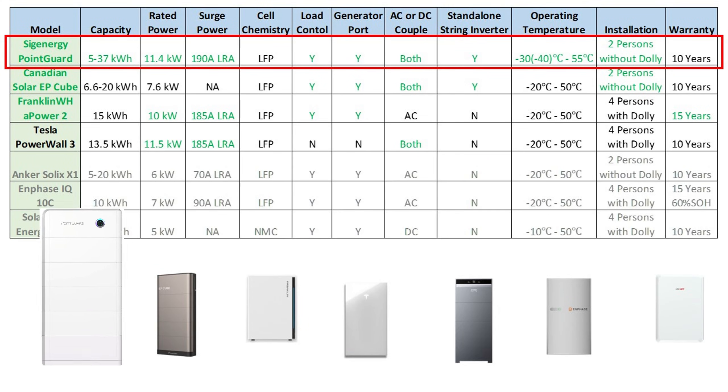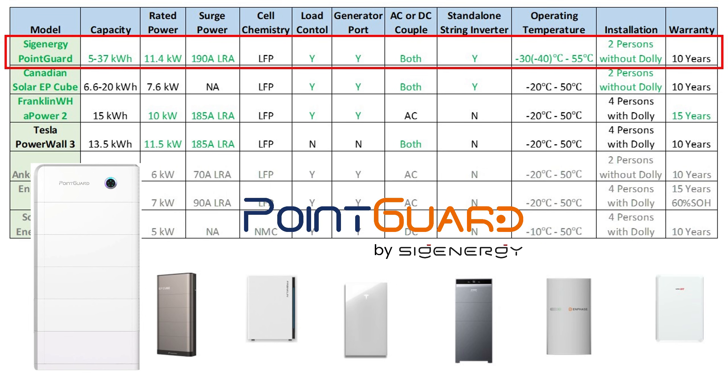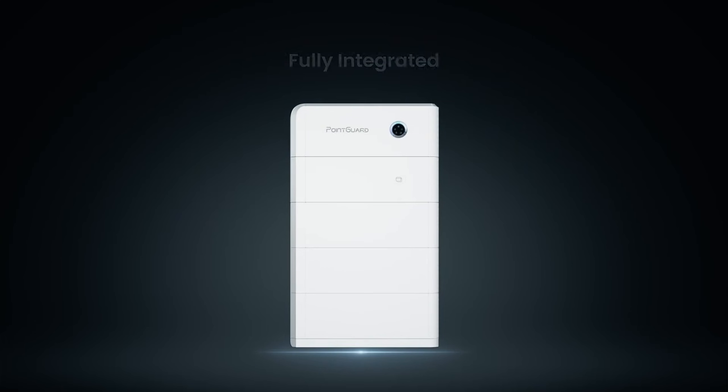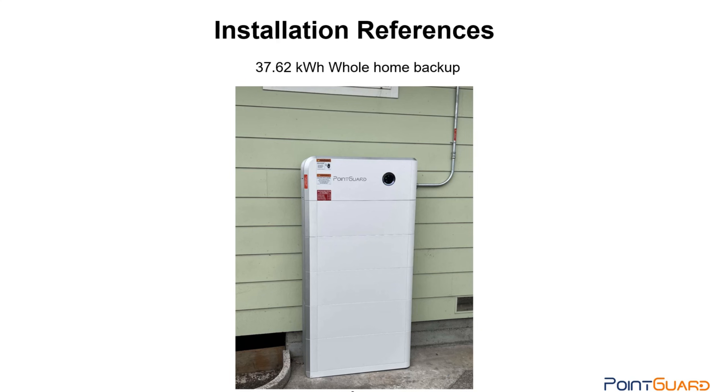First up and leading the pack is PointGuard Energy, also branded as Syge Energy outside North America. This product has become incredibly popular in the past year, and for good reason. It's a 5-in-1 home energy storage system offering comprehensive functionalities, easy installation, and great scalability. Users can flexibly expand capacity from as low as 5 kilowatt-hours up to an impressive 37 kilowatt-hours, using 5 or 8 kilowatt-hour battery modules.